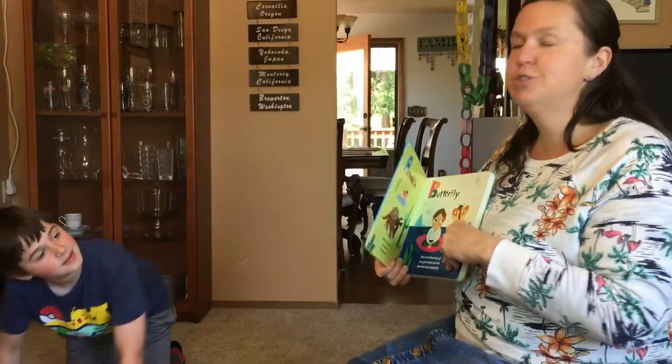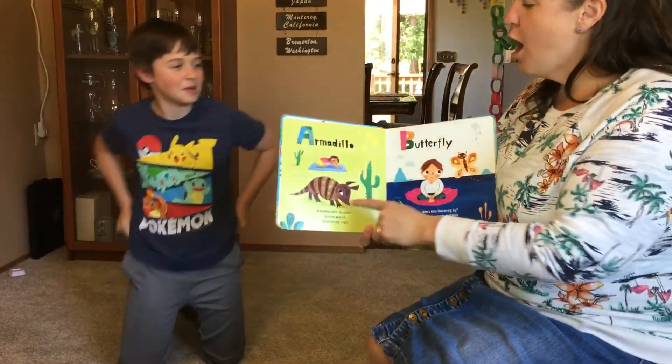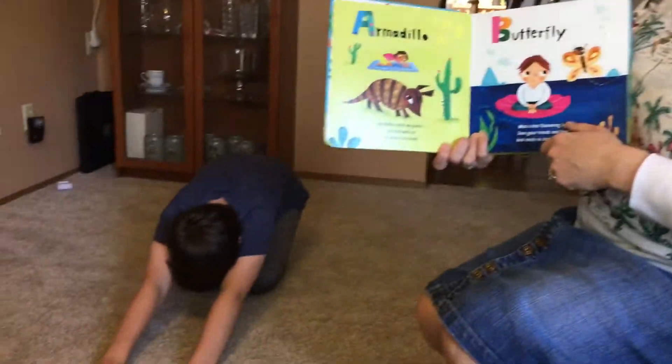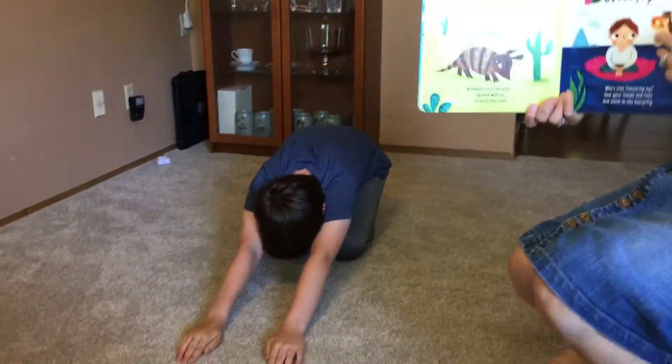The first — I'm gonna show John first. The first is armadillo. Armadillo curls up quick, stretch with us, learn this trick. Perfect! Am I doing it right? You are doing it right.